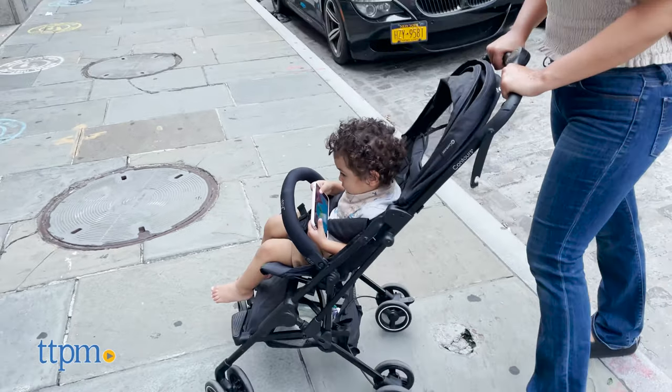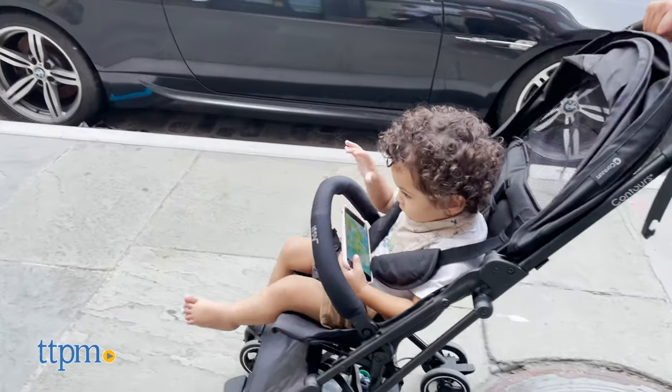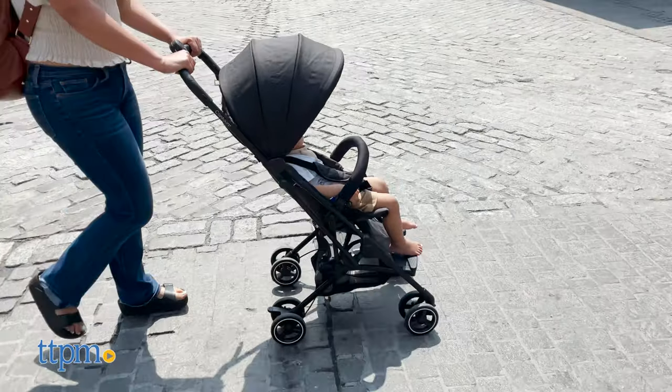I think the stroller is perfect for travel and vacations. It's sturdy and comfortable enough to last long days, and it even fits in the overhead compartment on the airplane with tons of room to spare.